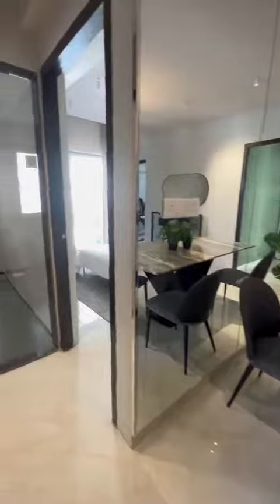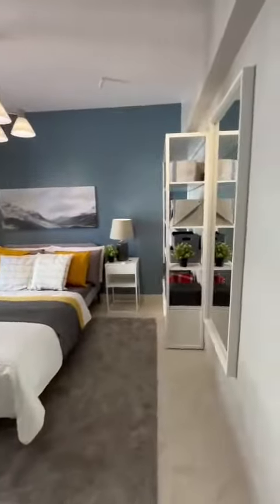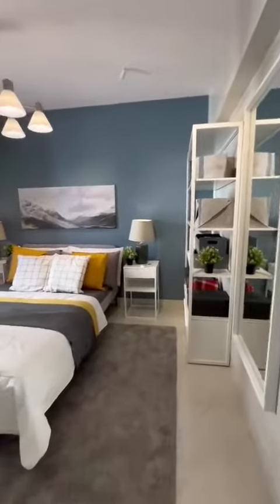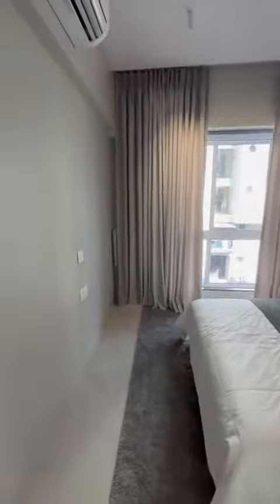Here we go into the common washroom. This is the common washroom and the common bedroom. This is also a 120 square feet bedroom.